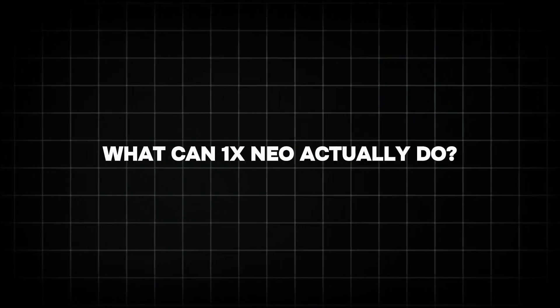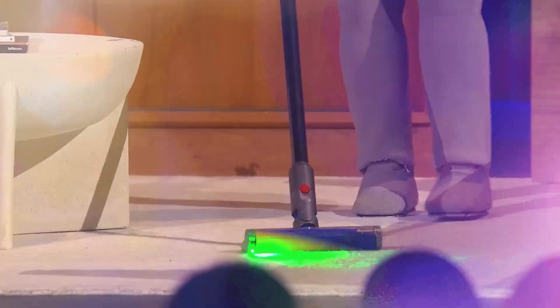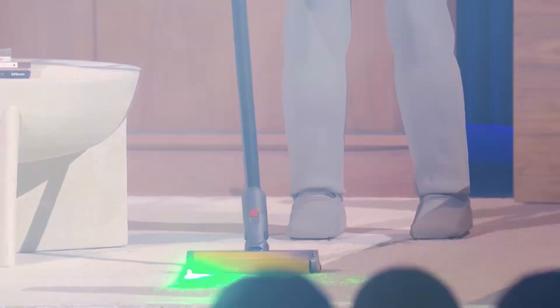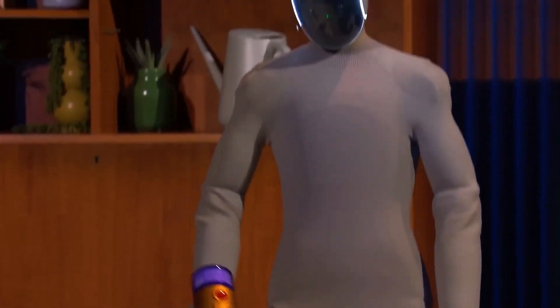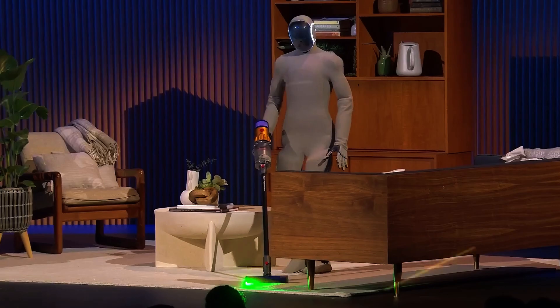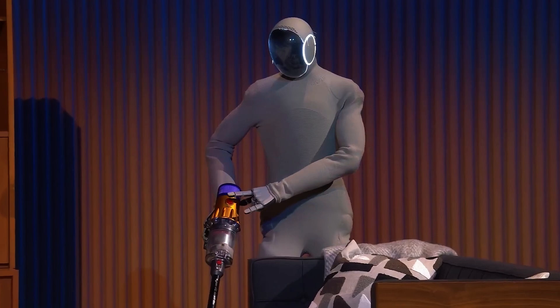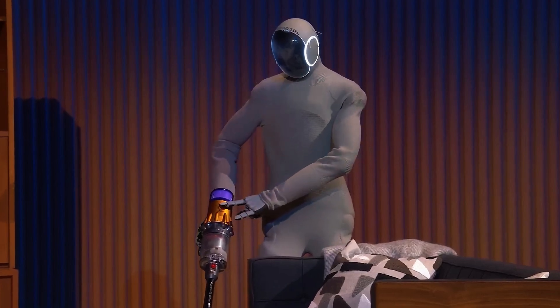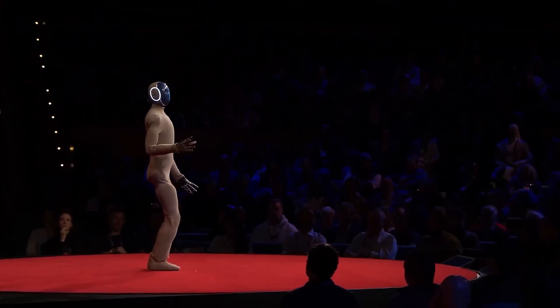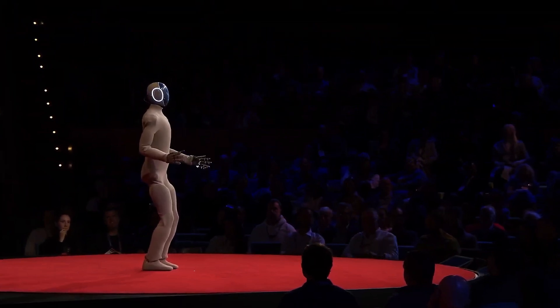What can One X Neo actually do? Imagine having your own real-life helper — like a blend of Jarvis from Iron Man and a personal butler with arms and legs. One X Neo isn't just a cool tech gadget. It's a general-purpose robot built to handle a wide range of everyday tasks, meaning Neo isn't stuck doing one thing — it's ready to be useful all over your house every day.